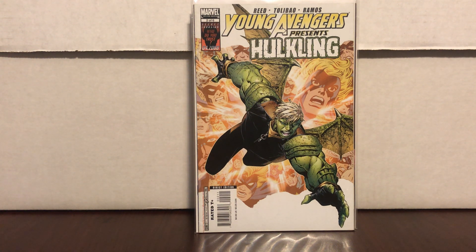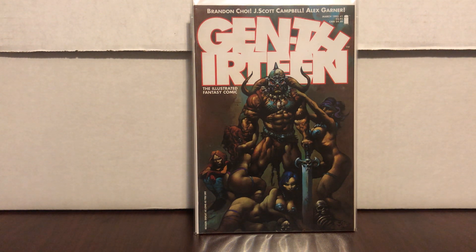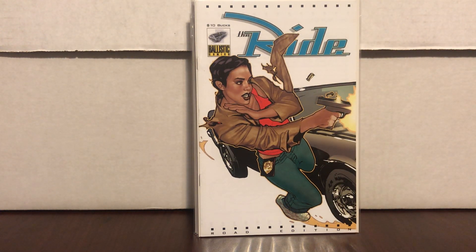Young Avengers Presents: Hulkling — probably not worth much but still cool. Here's Gen 13 number one — definitely one of the variants, I think it's the Heavy Metal variant — great condition, just sitting there for my box. I also found a spoof comic: Soft Corpse — I don't have that one. And the last cool find: Adam Hughes Ride — looks just like the other one but different color with 'Road Edition' on it and a $10 price on top. This was probably some sort of promo predating the very first number one. I thought it was cool.